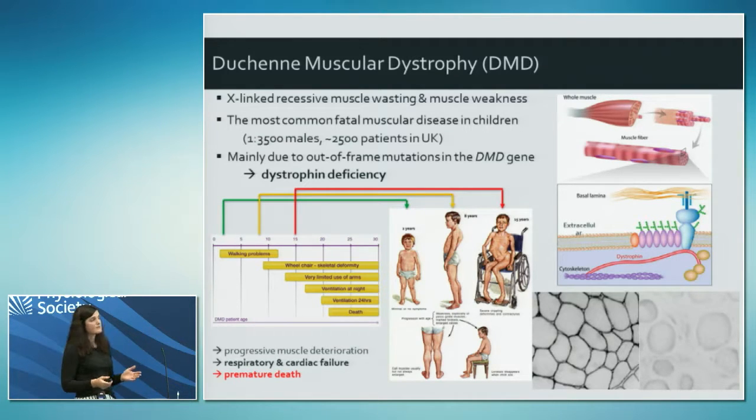Dystrophin makes a link with the extracellular matrix through the dystrophin-associated protein complex at the sarcolemma. When it's not there, the muscle fibres break down, the sarcolemma loses its integrity, there's an influx of calcium, and as a result the muscle fibre undergoes necrosis and wastes away. This is a normal section through a muscle where dystrophin is stained around the outside of the sarcolemma, and this is a biopsy from a patient - you can see there's no dystrophin and the muscle fibres have been replaced with fibrotic and inflammatory tissue.